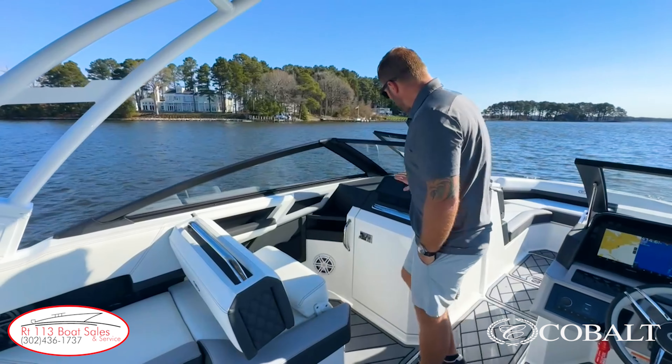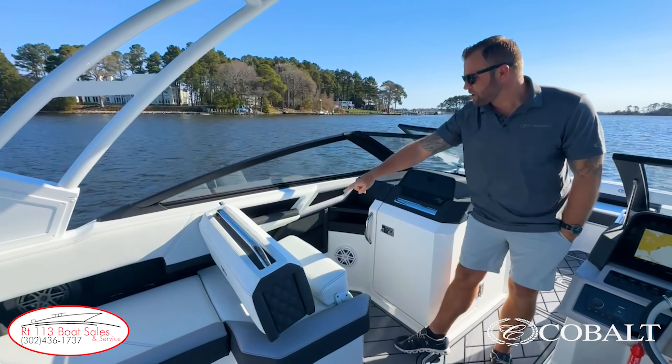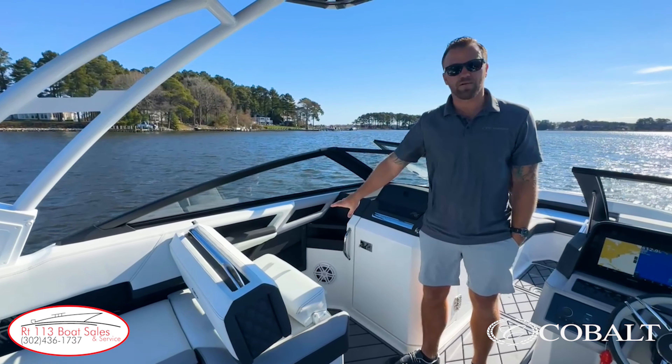Coming back from there, we have a glove box on top, two storage cubbies with dual USB charger, a nice armrest on that side, and a little storage cubby with two cup holders and a JL Audio speaker on that side.